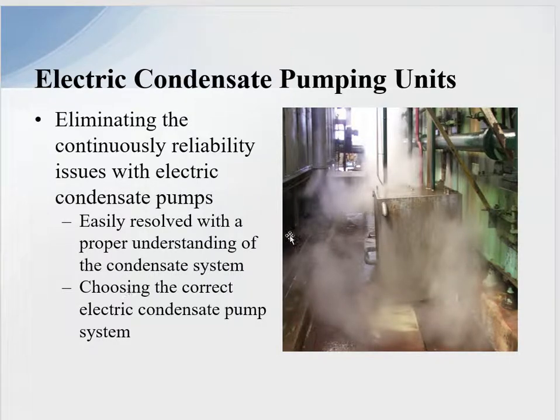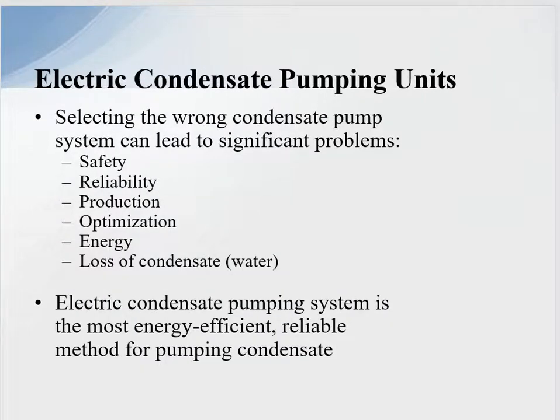As you can see here on this screen, the condensate pump is spewing out steam and condensate being drained down to the drainage system. This can be easily resolved with the proper understanding of the condensate system and choosing the correct electric condensate pump system. There are a number of points we will go through in this presentation to give you an idea of how to stop electric pump failures.